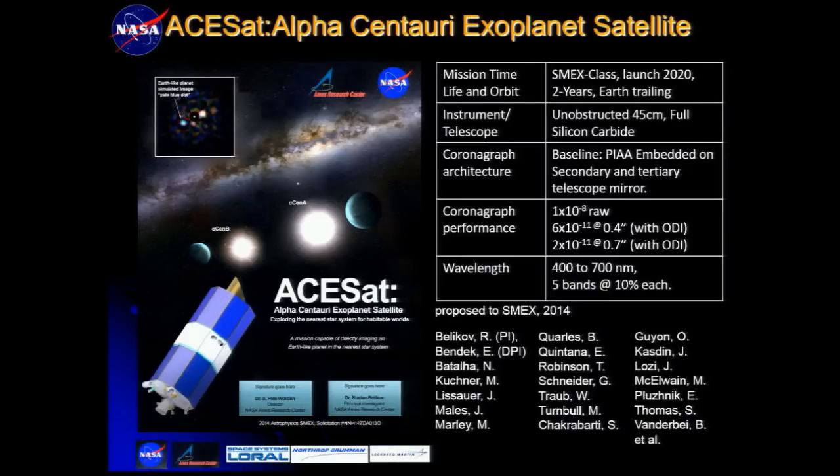I'll now hand it over to Eduardo to talk about the mission proposal we submitted in December called ASET — Alpha Centauri Exoplanet Satellite. Eduardo has been instrumental in getting this done and is the deputy principal investigator.